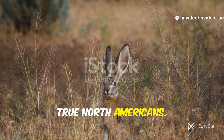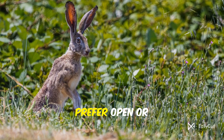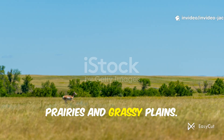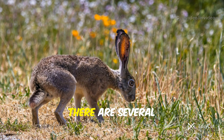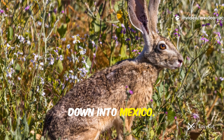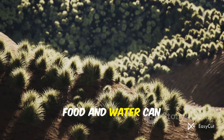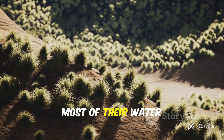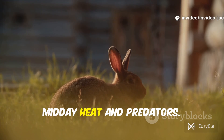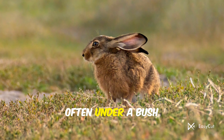Jackrabbits are true North Americans, found all across the western and central parts of the continent. Their habitats are as varied as the landscapes themselves. They generally prefer open or semi-open country where they have plenty of room to run — think wide open spaces like deserts, prairies and grassy plains, and scrublands with low shrubs for cover. There are several species. The best known is the black-tailed jackrabbit, found from Washington state down into Mexico. Then there's the white-tailed jackrabbit in cooler northern climates — their coat turns white in winter for camouflage. Food and water can be scarce; jackrabbits get most of their water from the plants they eat. They're most active at dawn and dusk — crepuscular behavior helps them avoid midday heat and predators. During the hottest part of the day, they rest in a shallow depression called a form, often under a bush or grass clump.